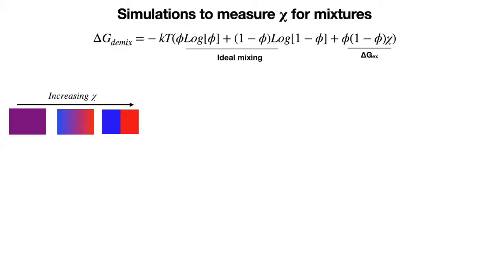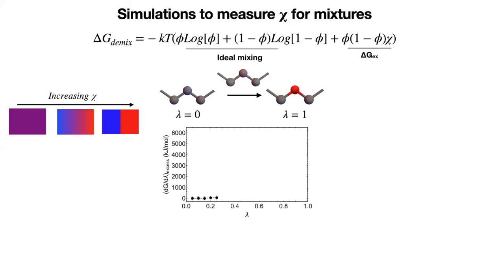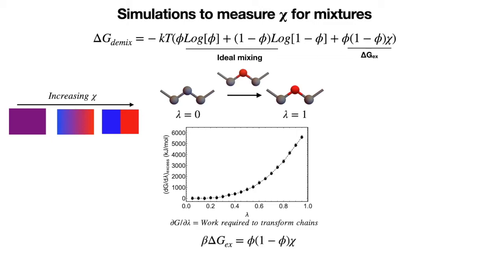CHI determines whether a mixture forms a blend or phase separates with vague or sharp interfaces, so it is important to understand CHI. To determine CHI, the first approach we developed in our group is to continuously transform the chains from one species to another in a simulation series and measure the work required to transform. This work can then be used to determine CHI. For structurally unrelated species like those used in organic electronics, we have a second method.